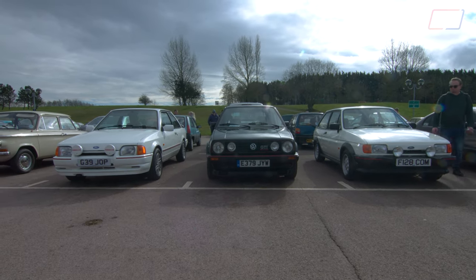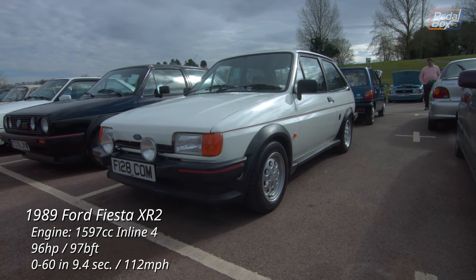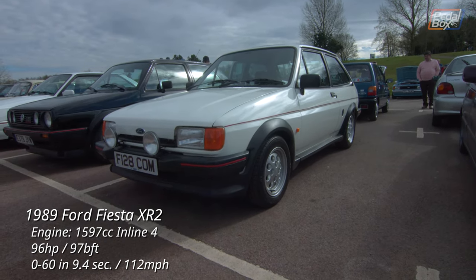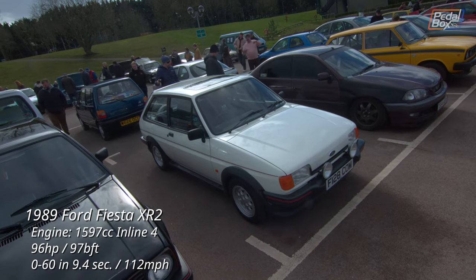Here we have a trio of hot hatches. First up, a 1989 Fiesta XR2 — one of the very last, as the 3rd gen Fiesta debuted in the very same year to replace this body style with a much more rounded affair.